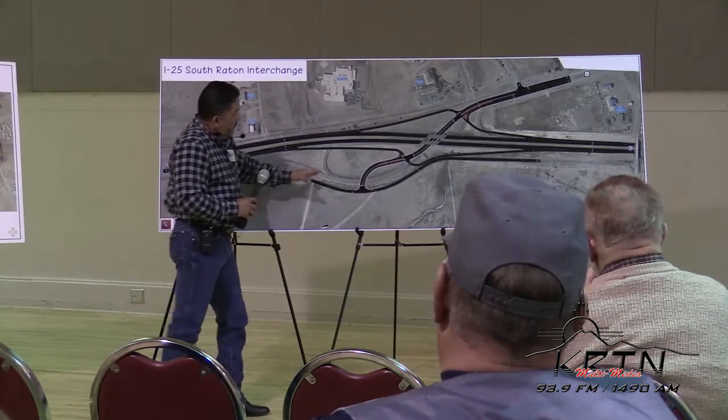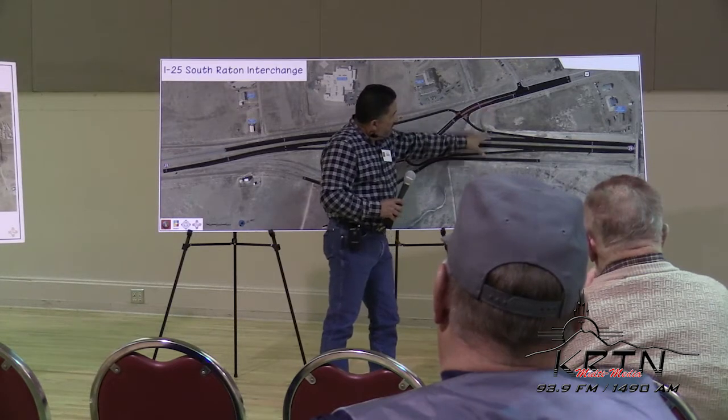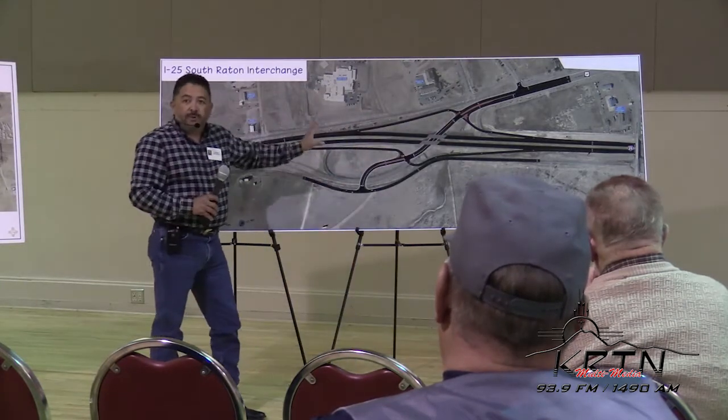For that configuration, we're also looking at reconfiguring the loop ramp — the southbound off-ramp — in this direction. And the southbound on-ramp is virtually where it exists today; that is where it's proposed to stay.